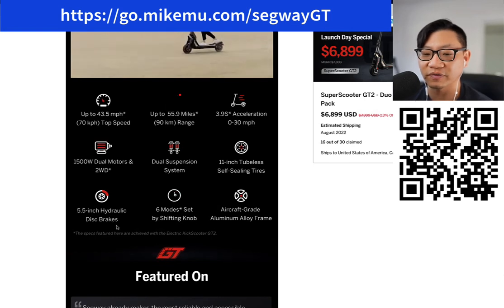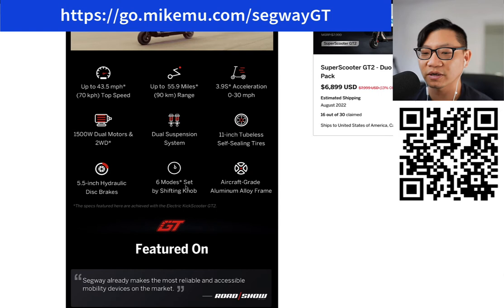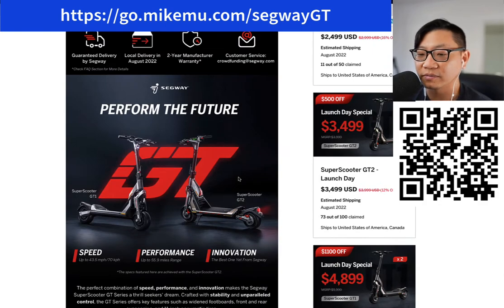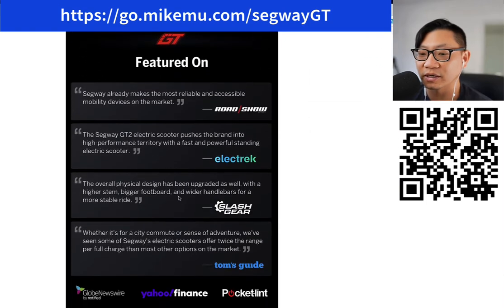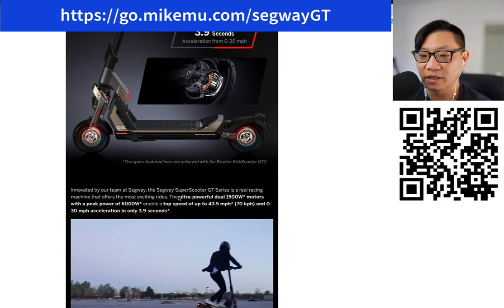11 inch tubeless self-sealing tires is also key in the safety portion. Hydraulic disc brakes — 5.5 inch hydraulic disc brakes. You want to be able to stop really well. Six modes set by shifting knob. I'll keep it on the lower end of things just to be safe. Aircraft grade aluminum alloy frame — I do believe that's going to be beefy. What I am worried about is some of the electronics, and in that case I'm worried there might be some issues. Luckily there's a two-year warranty right now, but the electronics might be covered for a lot less than that.